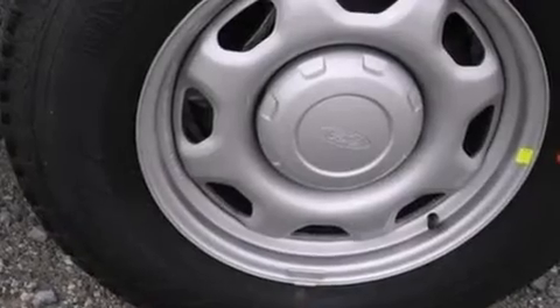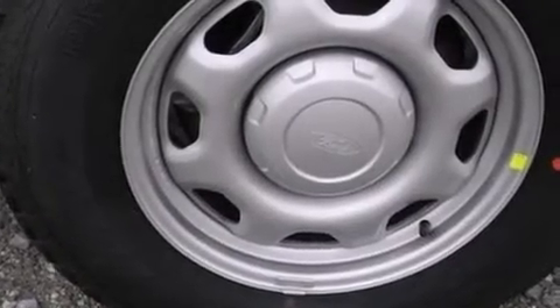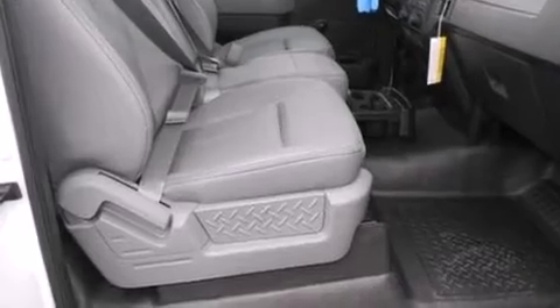17-inch wheels, an engine immobilizer theft deterrent system, an anti-lock braking system, and door reinforcement beams.